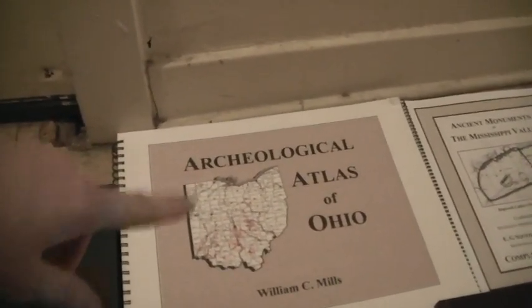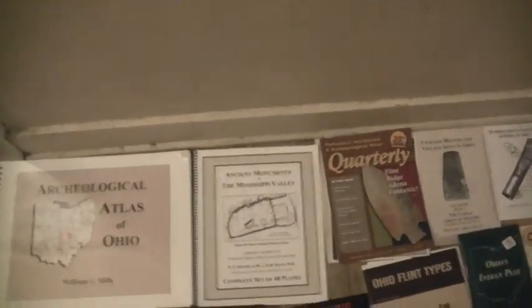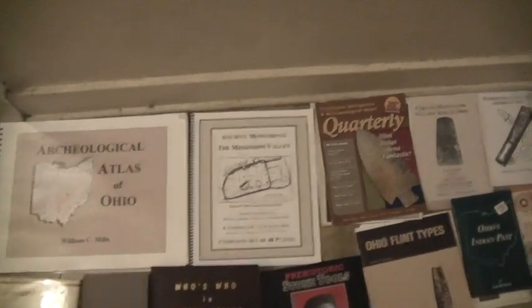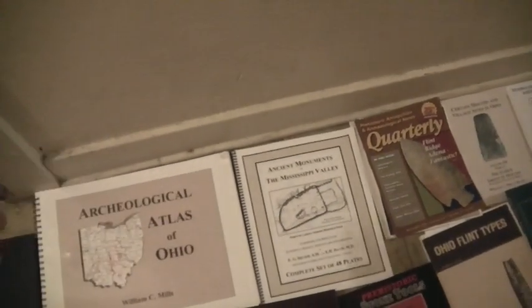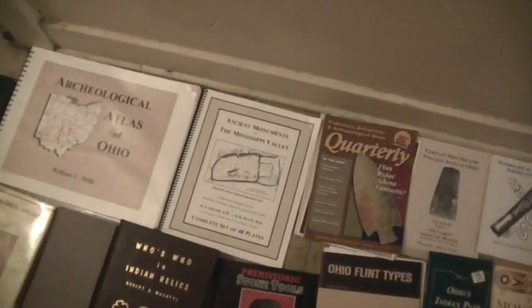I have the original 'Ancient Monuments,' which is an old paperback trade publication, and that is the most comprehensive guide to earthworks. A lot of those earthworks aren't even there anymore — most of it is just flat fields now with houses on it — but they found a few new ones since then, and it's really neat to see.